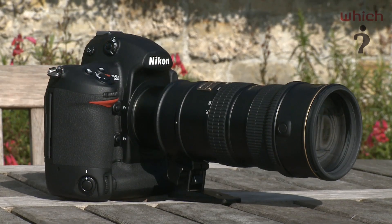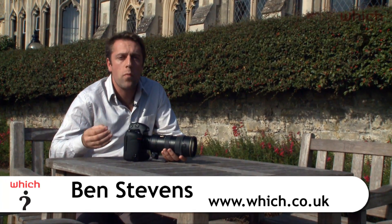The sensor on the D3S has been redesigned, but it still offers the same 12.1 megapixel resolution that the D3 did.